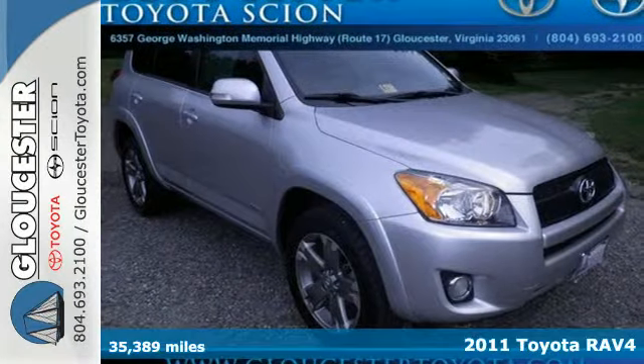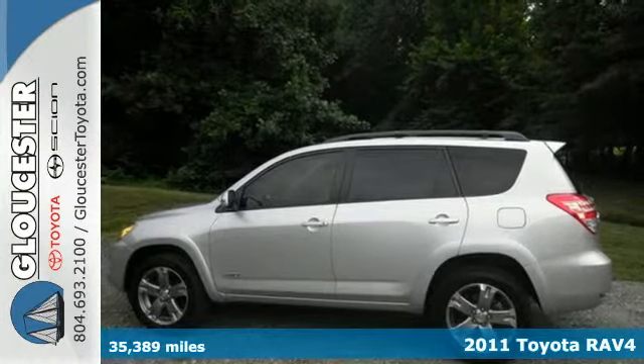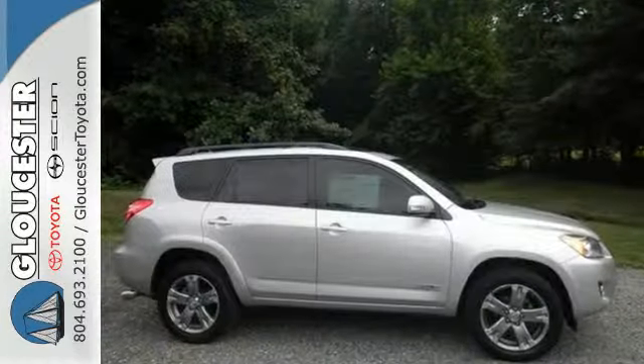Here's a 2011 Toyota RAV4. One-touch power windows, remote power door locks, steering wheel cruise controls, and four-wheel anti-lock brakes all come standard in this hot compact crossover SUV.